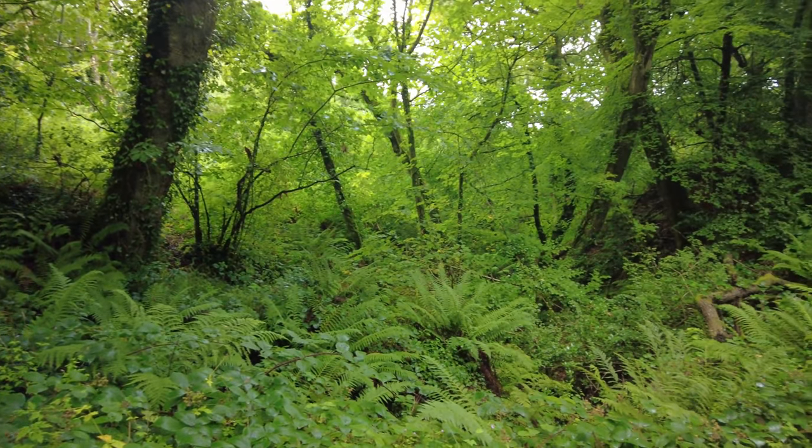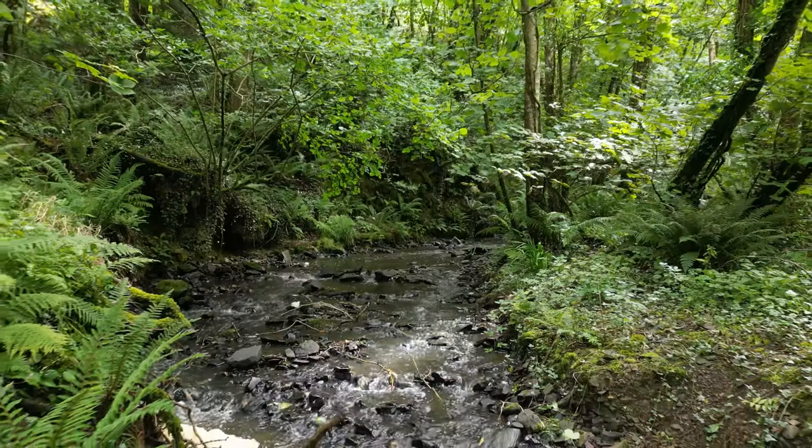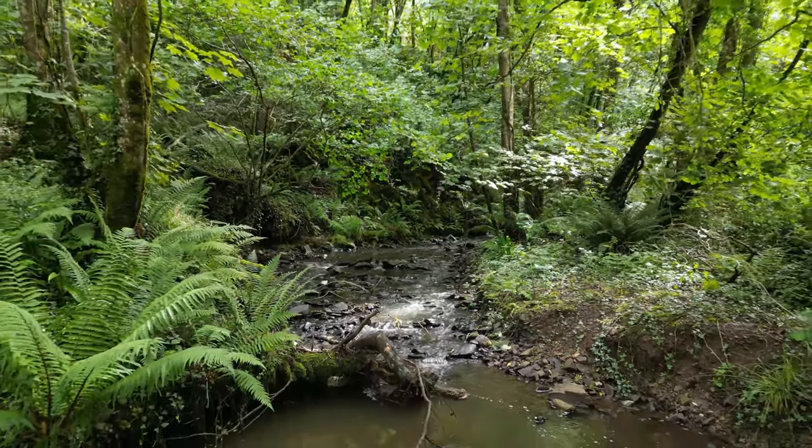To get down to this beach you've got to do a little bit of a hike downhill through some woodlands and break out into the little valley that leads you down to the beach. It's not too bad a walk but it is a little bit steep at times, so I don't think this is a wheelchair accessible place.